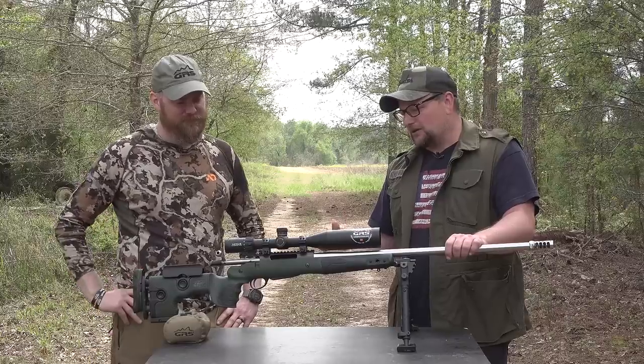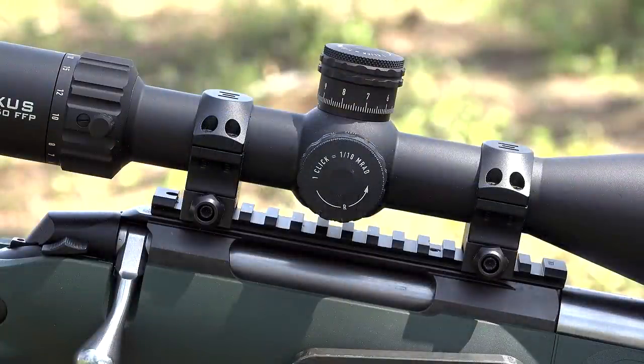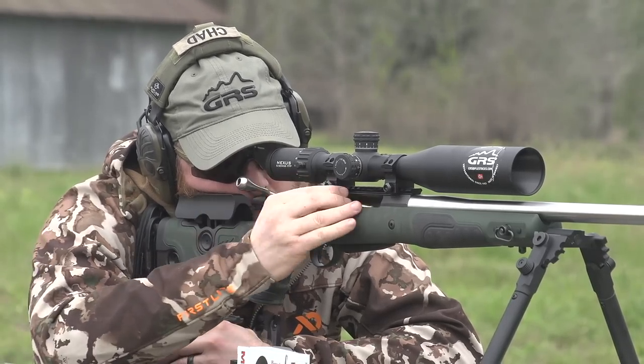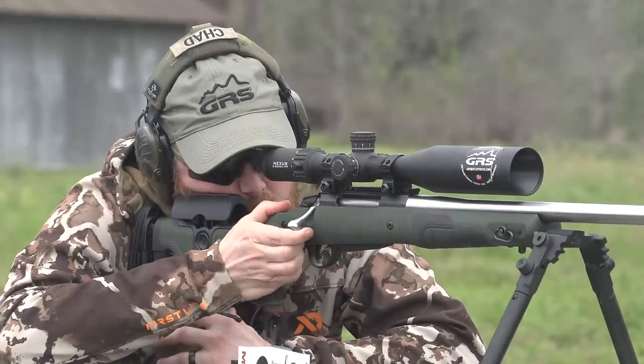Let's talk about the optic — it was tracking really nicely. This is an Element Nexus 5 to 20 by 50. It's got a Christmas tree type reticle — kind of busy, but very useful for making instant corrections. One thing I noticed about shooting this rig is that I could almost spot for myself, because the gun is so stable with this bipod and it transfers recoil energy in a very ergonomic and direct way. I could instantly determine relative corrections using the Christmas tree reticle. This rig in its totality is very nice.